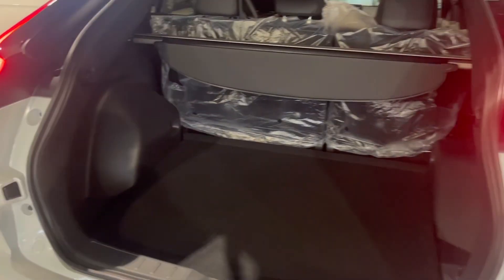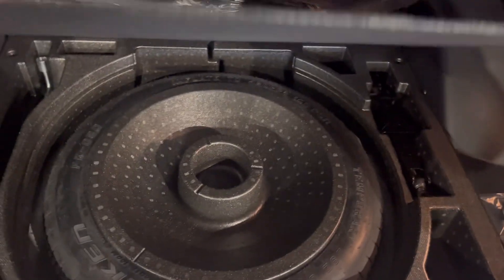The Eclipse Cross comes with a very spacious trunk area with a privacy cover as well. Under here you've got your spare tire, jack, and any tools you're going to need to change it.